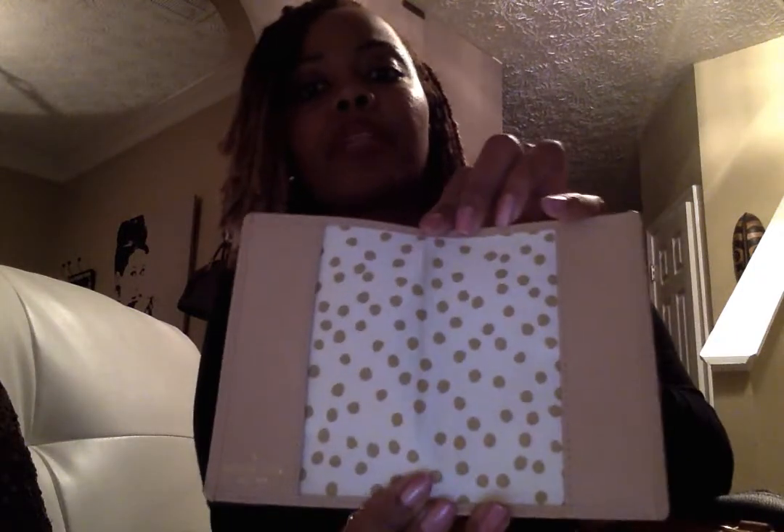My Kate Spade passport holder is next. I'll take my passport out since I'm not going anywhere right now. The interior has polka dots and gold Kate Spade hot stamp on the bottom corner. There's a pocket to slide your passport into, and a back pocket where you can keep cash so you'll have it with you when you're traveling.